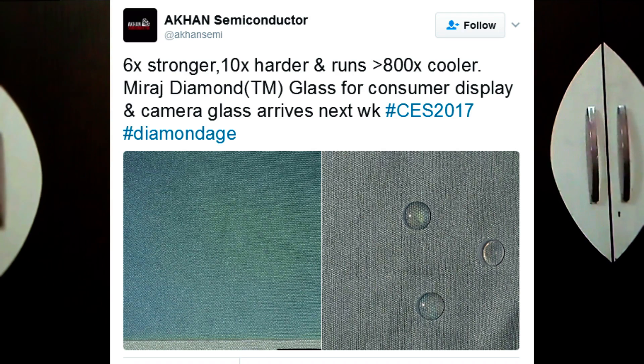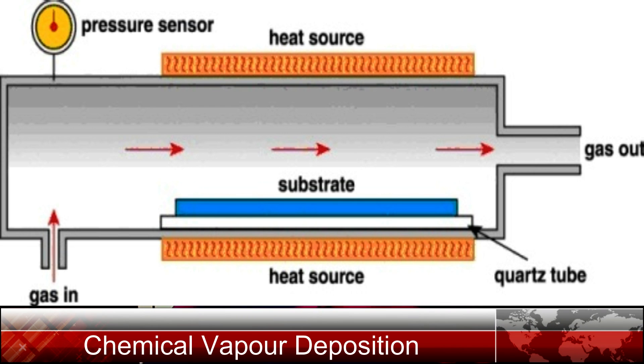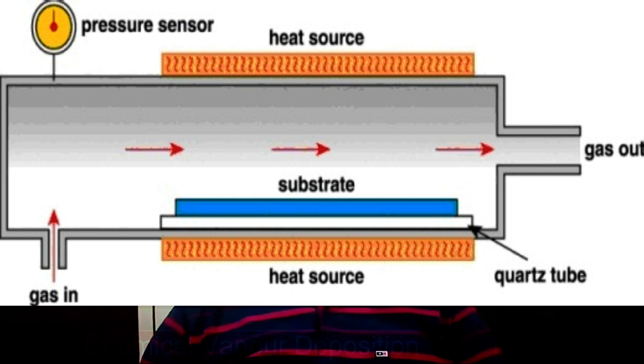The company claims that the procedure to develop the product is much quicker and cheaper to mass produce. The layer of Akhan Miraj NCD Diamond is deposited by a method known as chemical vapor deposition, in which the diamond layers are drawn on top of normal glass using a microwave reactor. The CEO of Akhan Semiconductor, Adham Khan, said that they are using a regular UV-grade Corning Gorilla Glass substrate.